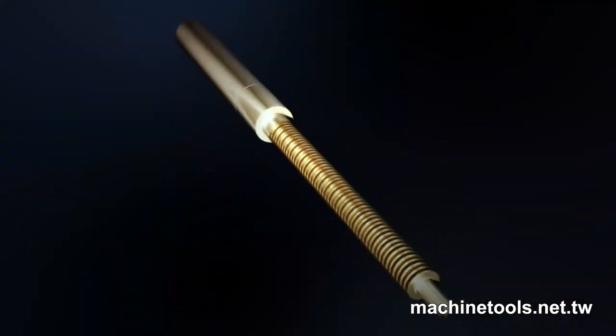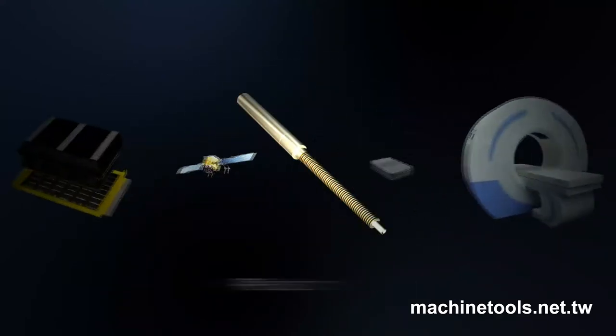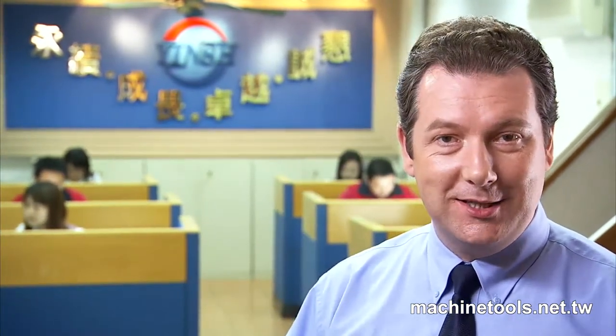Inshi has devoted itself to the production of high quality, high precision locknuts. The locknuts are used in many industries including CD and DVD production, medical equipment production, plastic mould production, as well as spare parts production. Inshi Precision Machinery constantly strives to produce the very best and highest quality products to meet their demanding customers' needs.